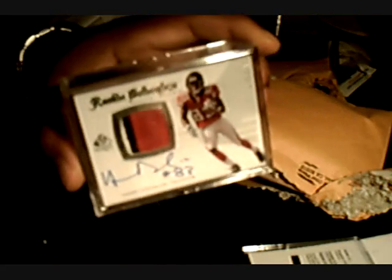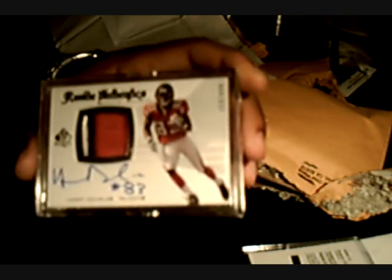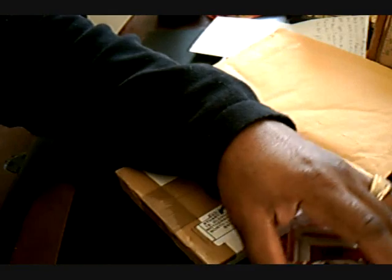Anyway, just want to share that with you and I will catch you later. To add to my other Harry Douglas pickups.